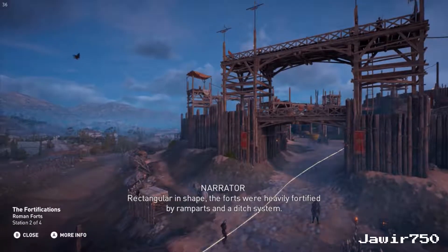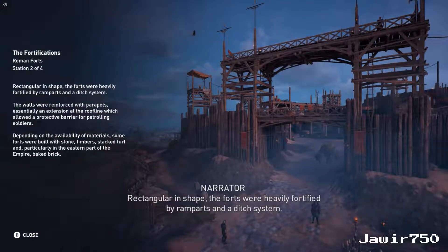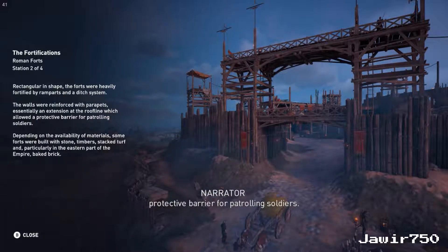Rectangular in shape, the forts were heavily fortified by ramparts and a ditch system. The walls were reinforced with parapets, essentially an extension at the roofline which allowed a protective barrier for patrolling soldiers.